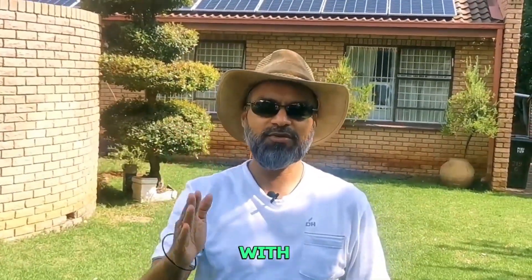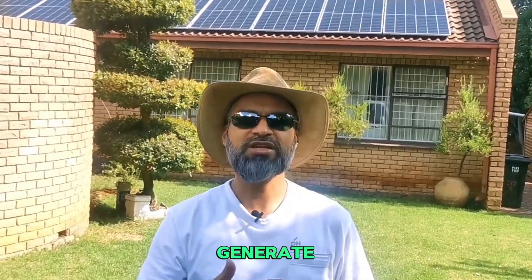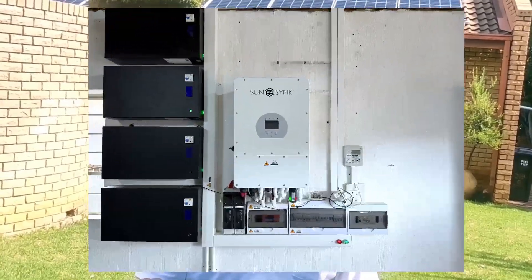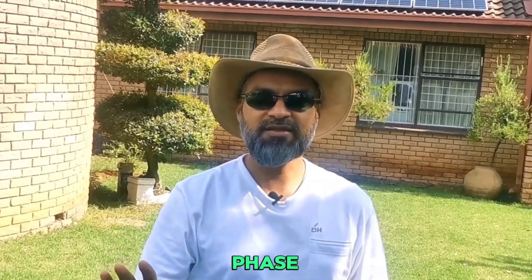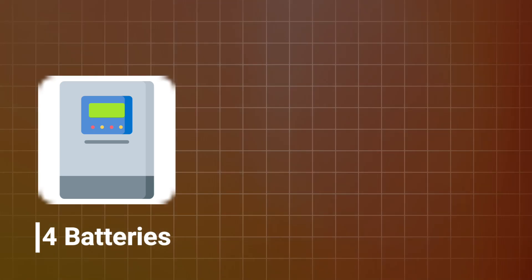Let's start with electricity. What did we need to do to generate our own electricity? Number one, we installed 26 panels. Number two, we installed a 12 kilowatt inverter — it's a three phase inverter because we have a three phase supply. You don't need to go three phase if you have a single phase; that's fine. You can also parallel your inverters to build up generation capacity. And then we went with four batteries.